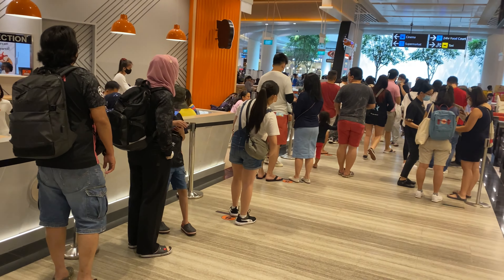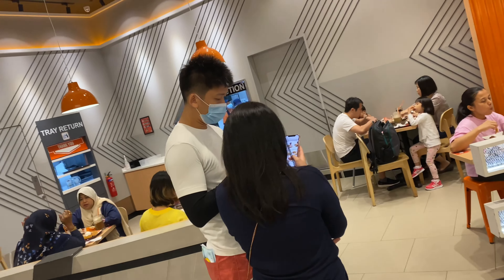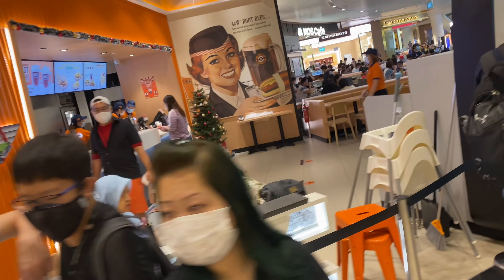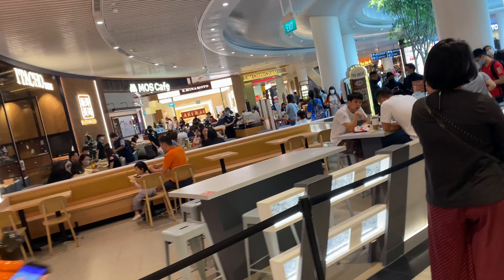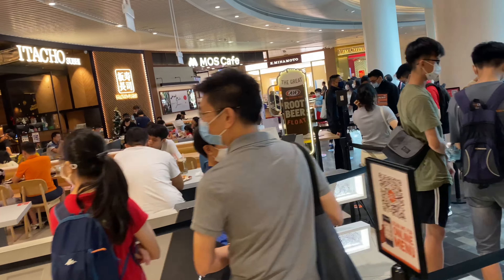A&W fast food right here at Singapore Changi Jewel, located at the airport itself, directly linked to Terminal 1 of Changi Airport. This is the A&W — look at the queue. I didn't eat here; I was just walking by and checking out the bustling crowds at Jewel.